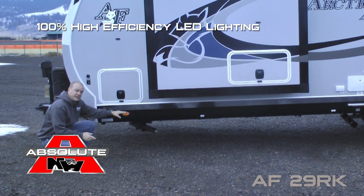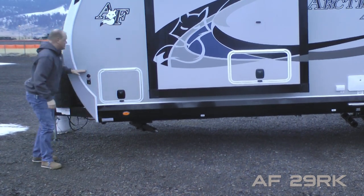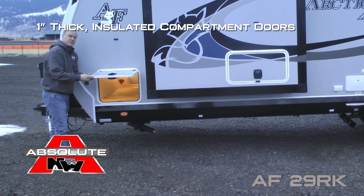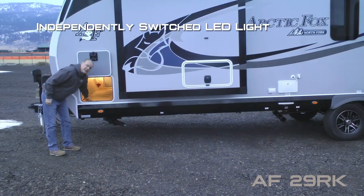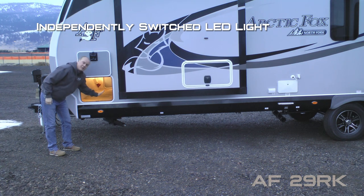Scissor jacks all the way around, high efficiency LED lighting on the exterior of the coach, sidewall solar port, all compartment doors are one inch thick and insulated with magnetic catches, independently switched LED cargo lights on either side of your pass-through storage.